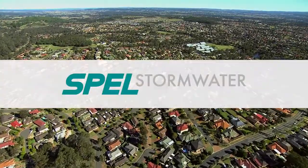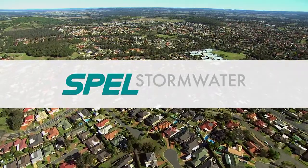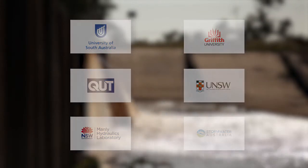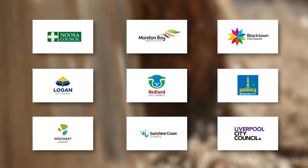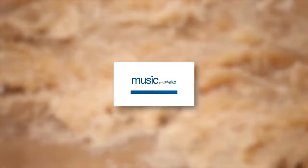Established in 1964, Spell stormwater products are lab and field tested to the highest standards. We are reputable water quality partners to the Stormwater Australia Field Testing Protocol with peer-reviewed published data accepted by Australian councils, and can be modelled in MUSIC by eWater.